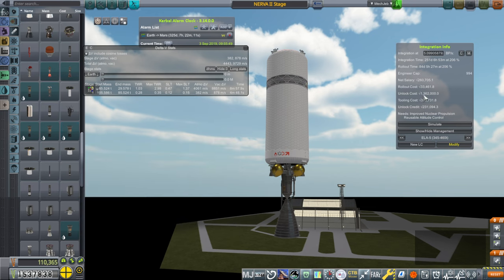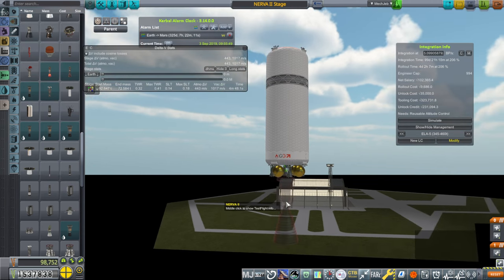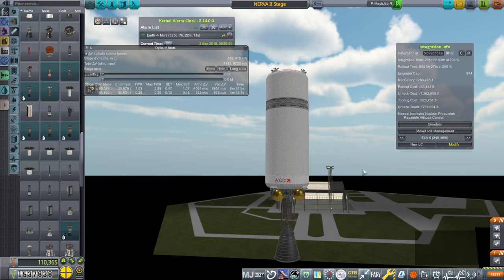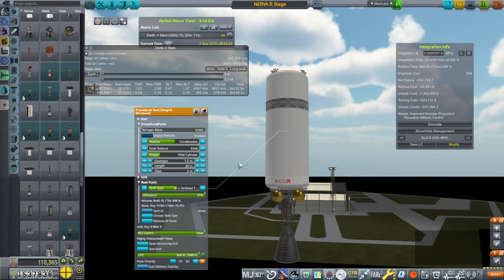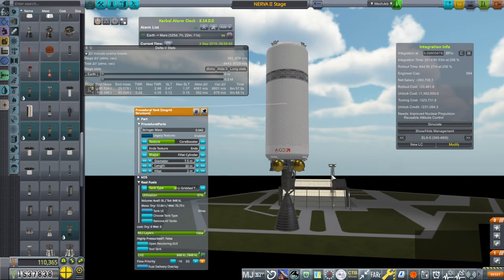We've got an unlock cost for this engine — just this engine. We've got $35,000 for the RCS — $1.3 million total. And then the tooling cost on the tank is $300,000. That's a lot. But I think 7.5 meters is our sweet spot for the rocket diameter.